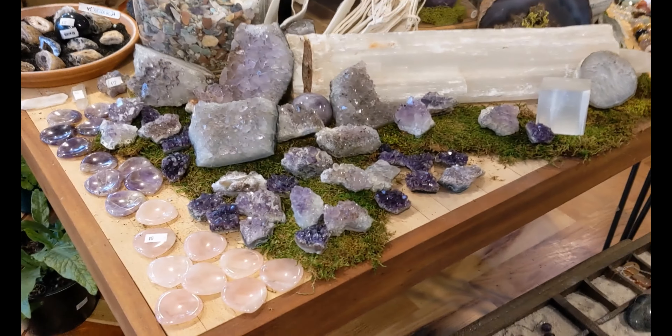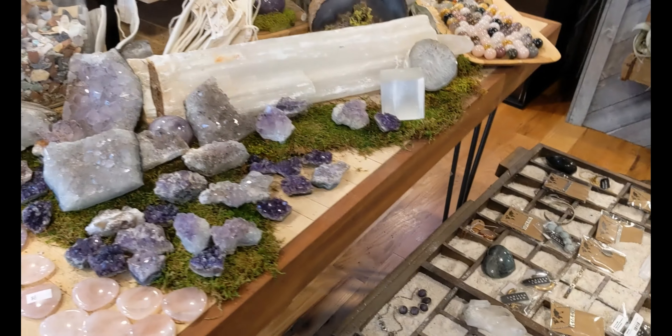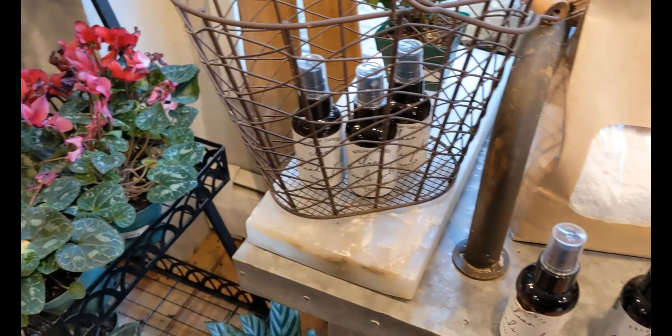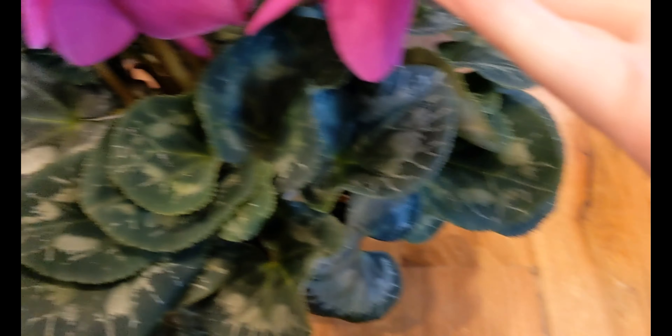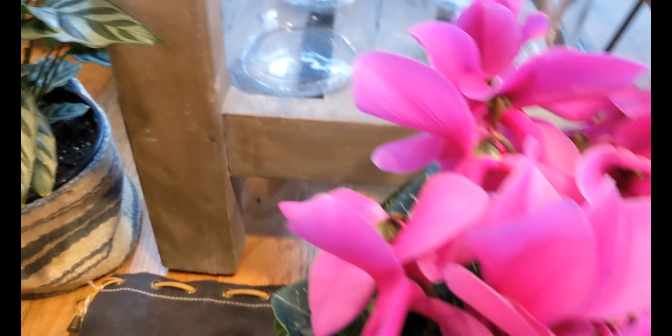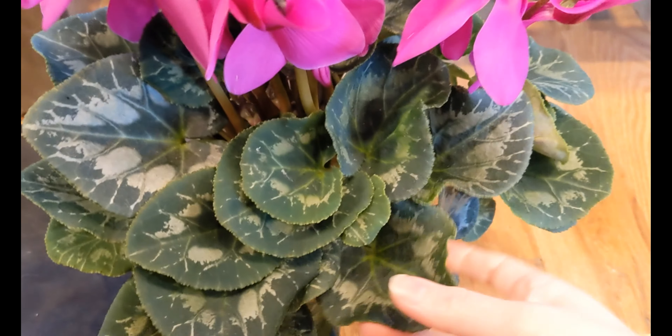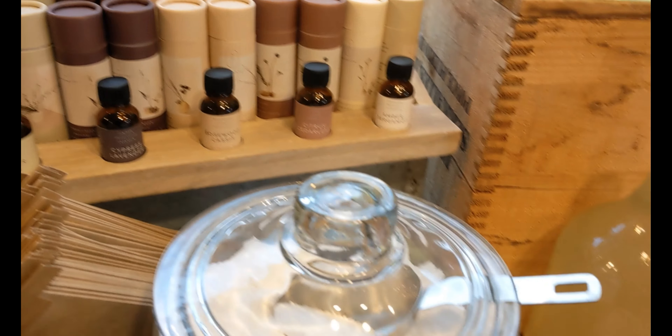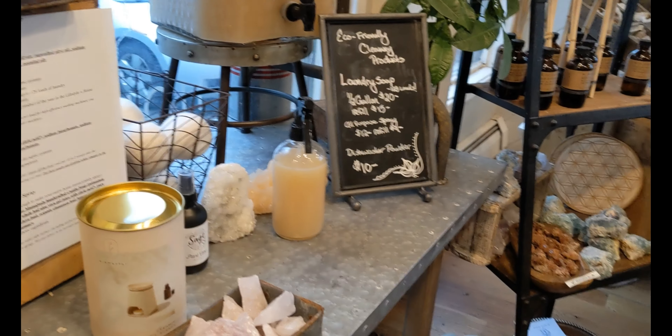I'm trying on some rings and my fingers don't work. Oh, this is so pretty, I love them. I think I already have a small one at home. Like I said, they have a bunch of different stuff — it's awesome.